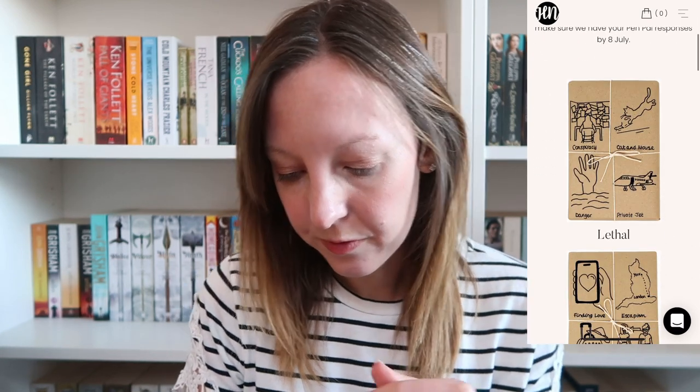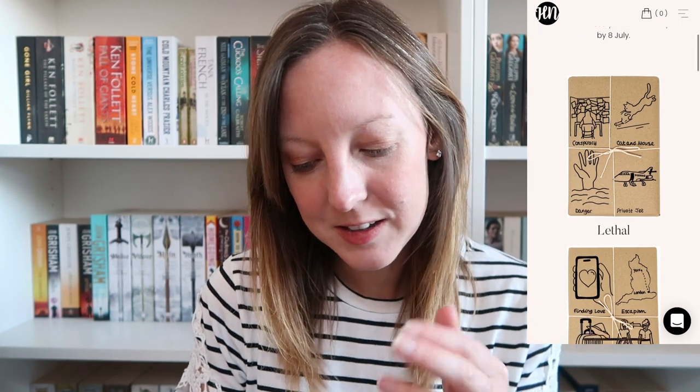The next one I'm going to try is How Novel. This is a blind book subscription service — you can sign up monthly. The slight difference with this is that you do get some clues: you get an email, you follow the link, and then it gives you this month's selection and each of the books have a couple of pictures on the front to give you a clue over what it might be about. So as you can see from the first one there: Conspiracy, Cat and Mouse, Danger, Private Jet. The next one: Finding Love, Escapism. I think I know what a couple of them are based on the descriptions.